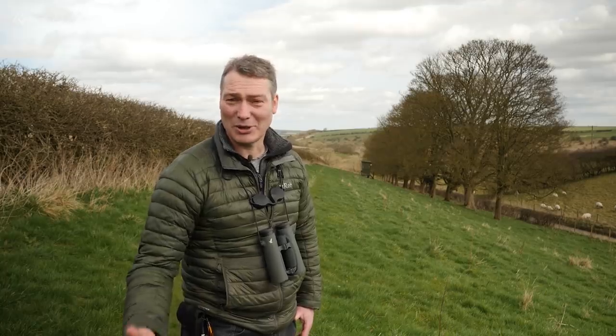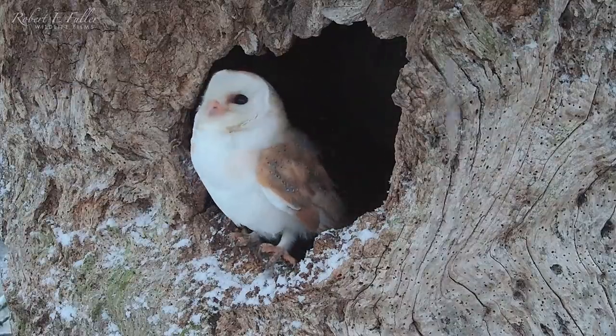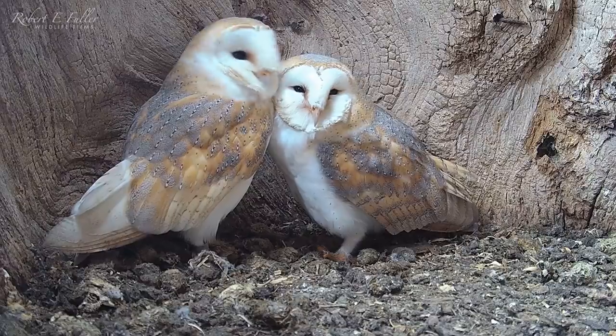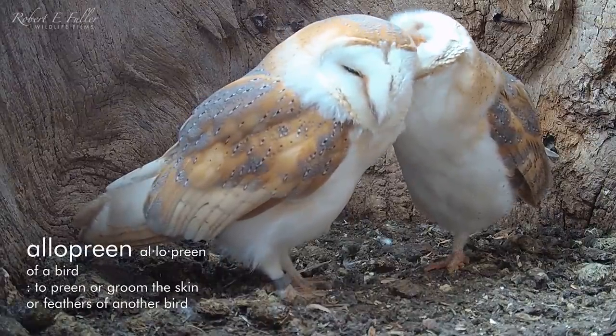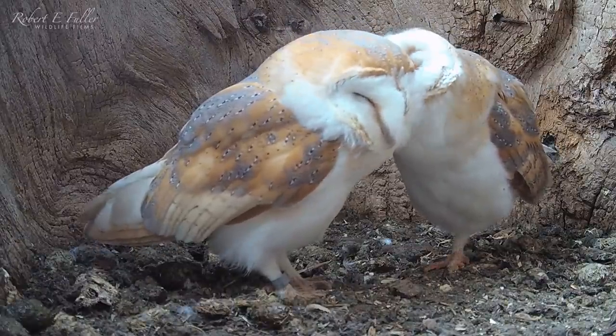Their relationship blossoms and their courtship continues through winter. Watch these tender moments as the pair groom each other — this is known as allopreening. This helps with pair bonding, which is vital if they're going to bring up a brood of chicks together.